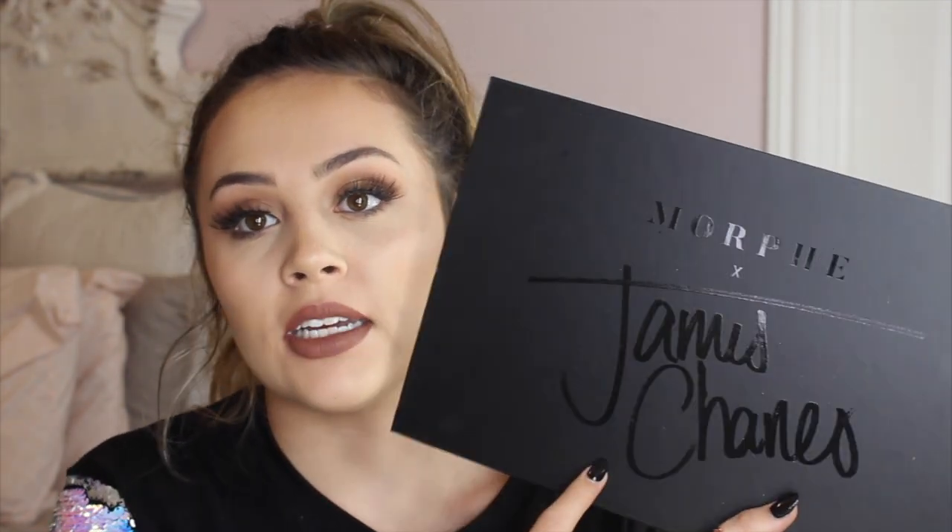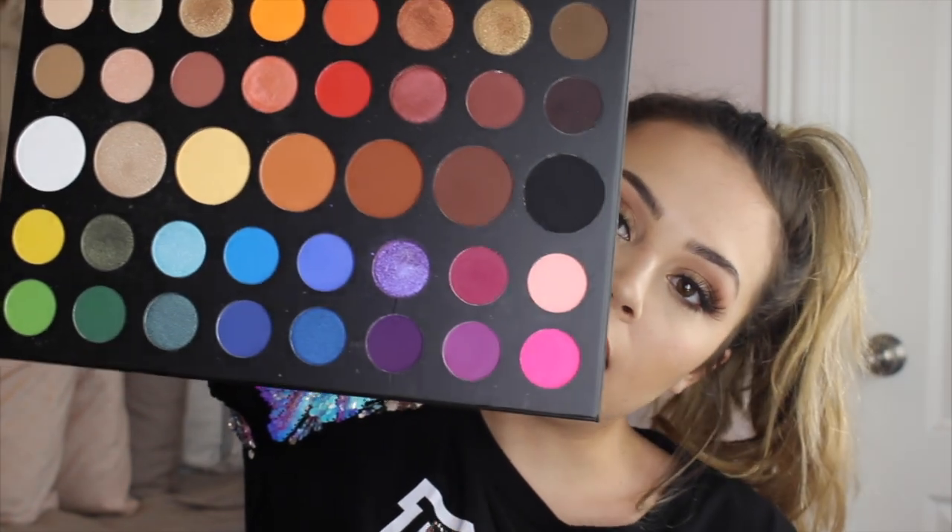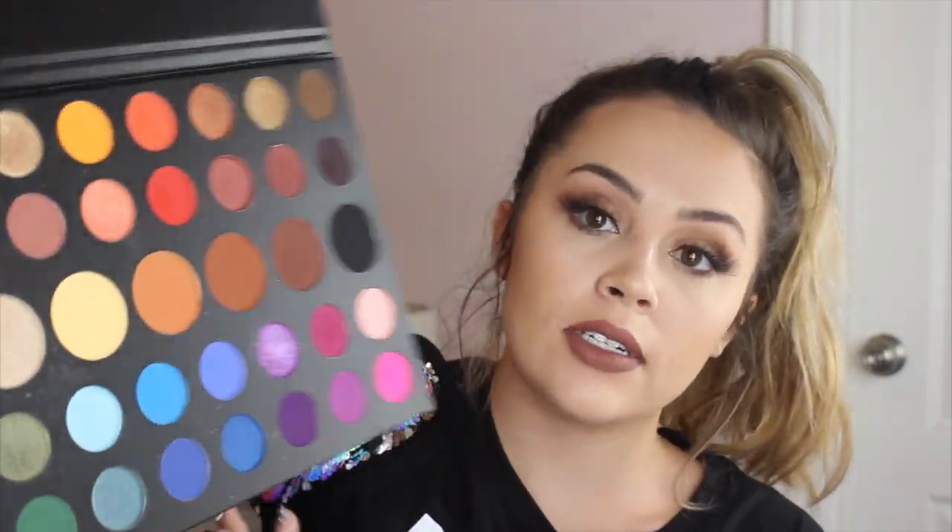Then I have the Morphe James Charles palette. This was in the first ever video I did on my channel — I did a look using it. I kept the name sheet in here so that if I do another video with it, I'd be able to tell you guys the shade names. You guys have probably seen this palette all over YouTube.